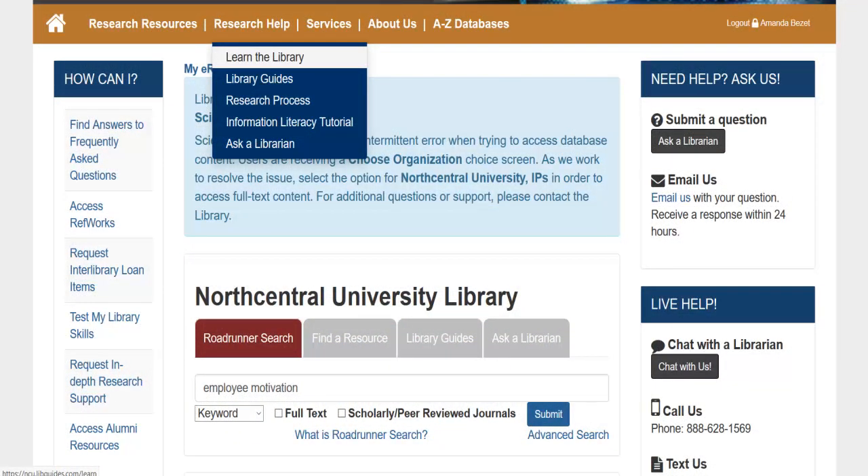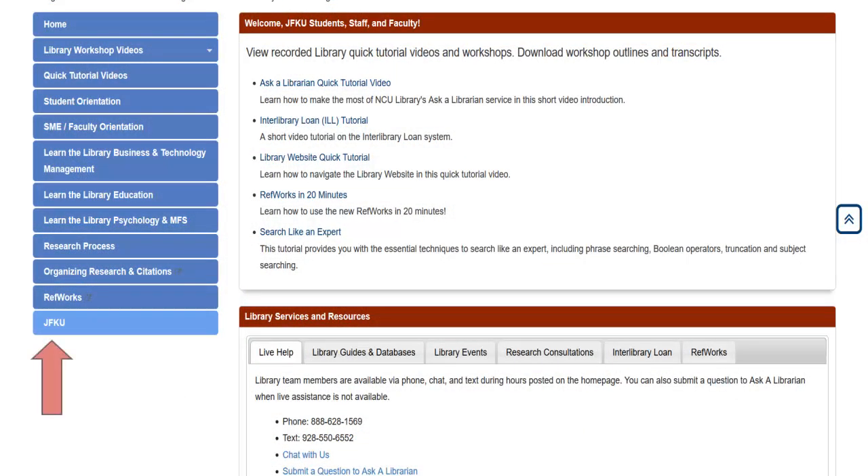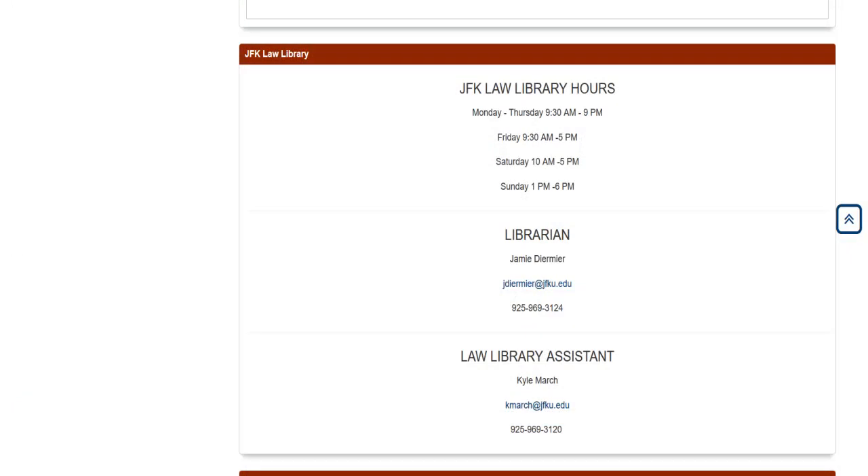John F. Kennedy University students may find hours and contact information for the Law Library posted in the JFKU Library Guide. To access, go to the Research Help drop-down menu and select Learn the Library. You will see the link for the JFKU Guide on the lower left.